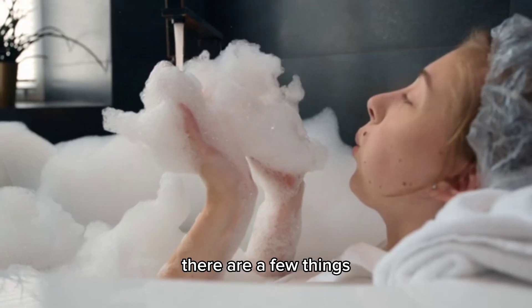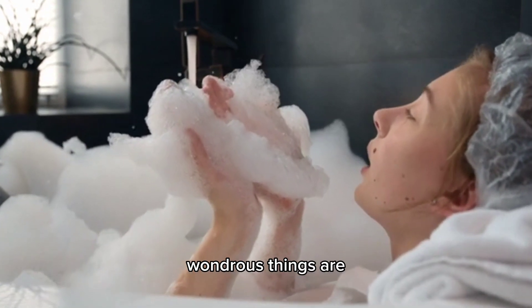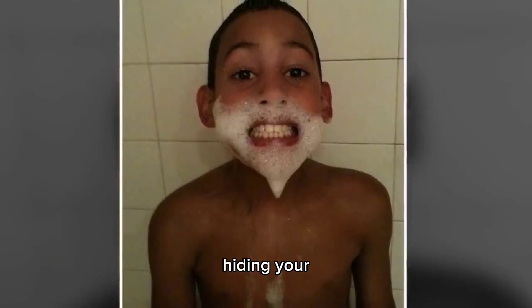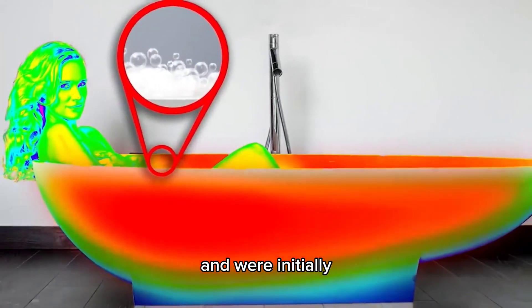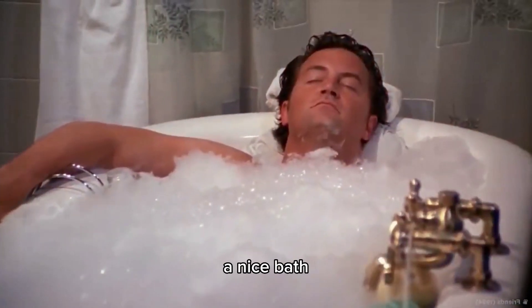Number 3: Bubble Bath. There are few things as relaxing as a bubble bath, but these wondrous things are secret marvels of design. The bubbles aren't just for wearing as a beard or hiding your water-shriveled limbs under — they're actually an insulator. The bubbles trap heat effectively and were initially designed as a way of keeping baths hotter for longer.